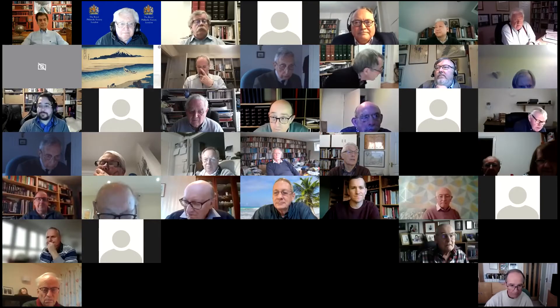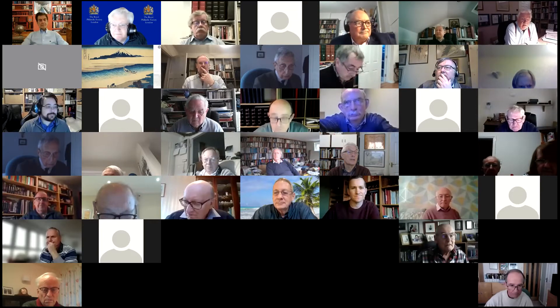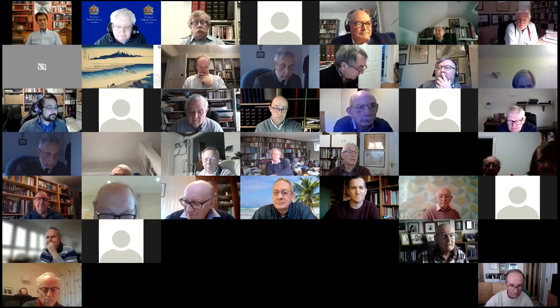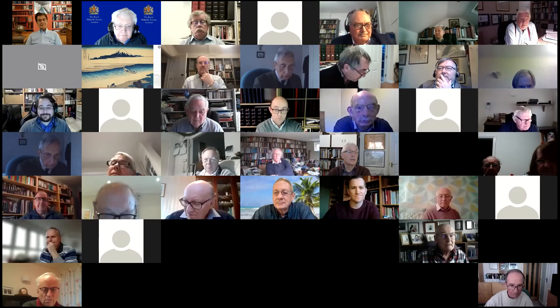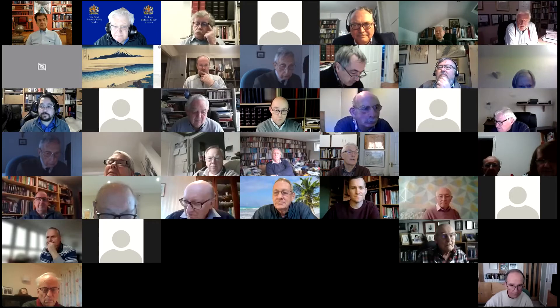A warm welcome to everybody, whether you be in the UK or in South Africa. So this afternoon, we're in for a treat with Chris Harmon.